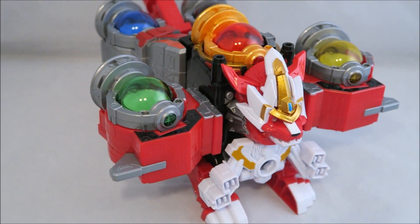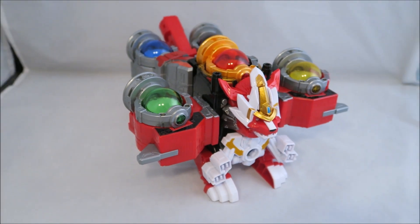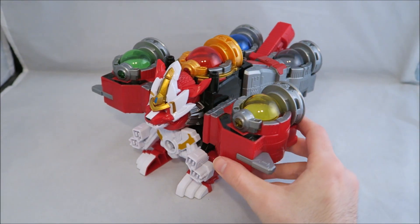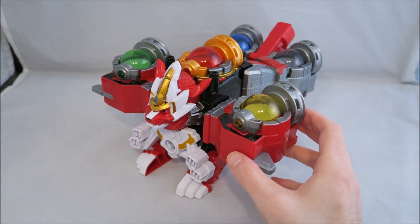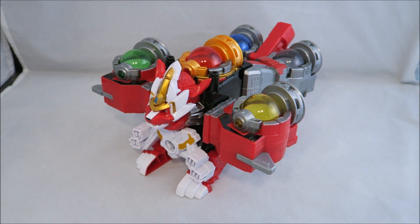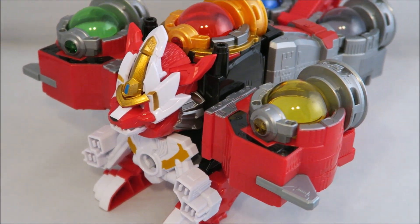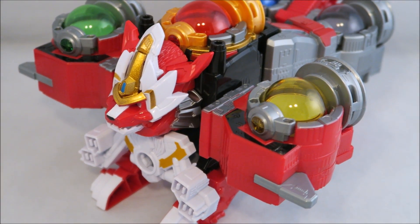Alright, so there you have it — basically combined to make Super Shishi Voyager, which I think looks pretty cool. It works well and looks really neat. I don't think I would display it like this because it leaves some bits hanging around, but I think it looks pretty cool. The white accents on it accentuate it nicely, and it's neat to have an upgraded version of that.